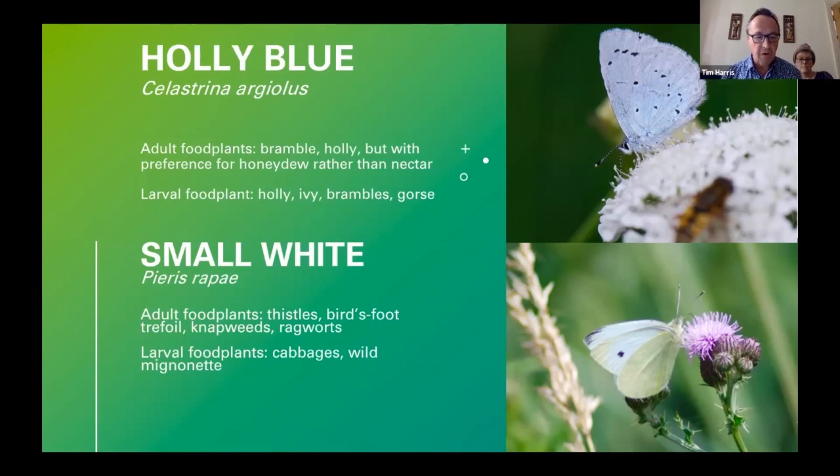Small White — it's touch and go which is the earliest white to appear locally, but I find Small White is usually the first. This year the 21st of March was the first date recorded; there are two or three generations a year, with adults of the second appearing in July. The larvae feed on various cabbage plants and wild mignonette, of which we do have some locally. Adults will feed on thistles, bird's foot trefoil, ragwort, knapweeds, and a variety of other plants.